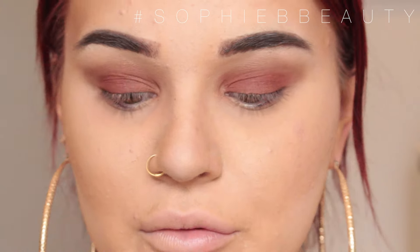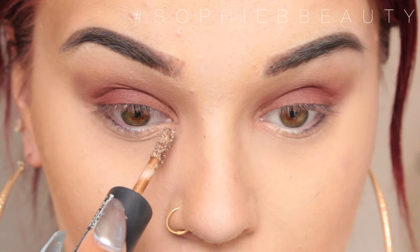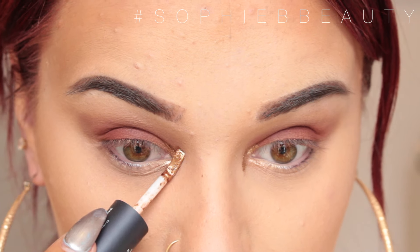For my inner corners I'm going in with a Touch in Sol Metallist Liquid Foil and Glitter Shadow Duo in shade number two. I'll take the liquid side first and pop it in my inner corner, then go over the top with the glitter.